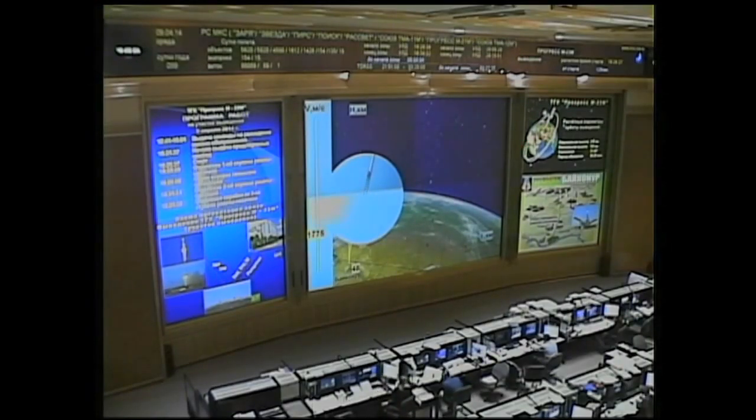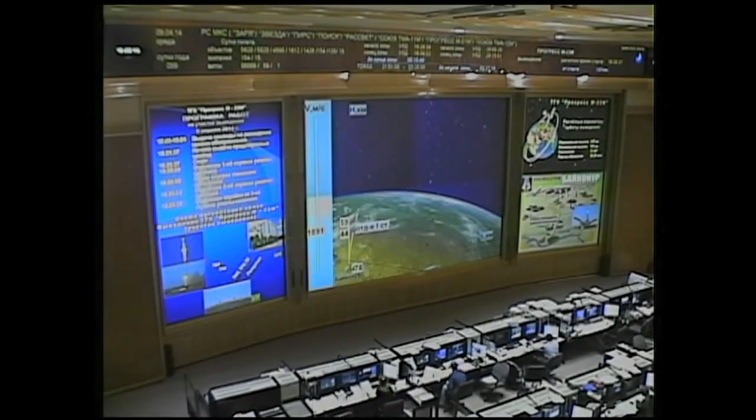Booster separation is confirmed. First stage separation is now confirmed. The Soyuz booster and the Progress resupply craft now 30 miles in altitude, 73 miles downrange from the Baikonur Cosmodrome, traveling at 3,900 miles an hour.